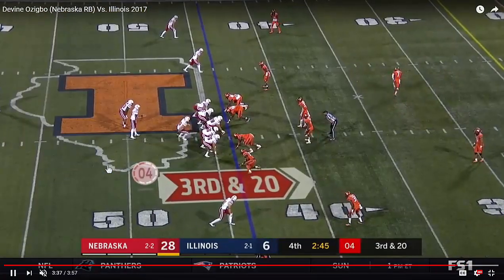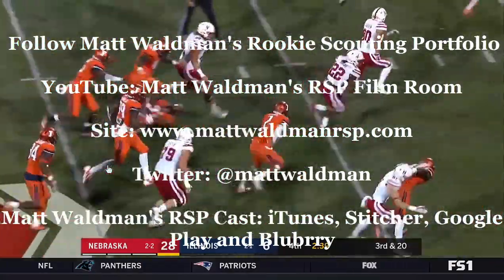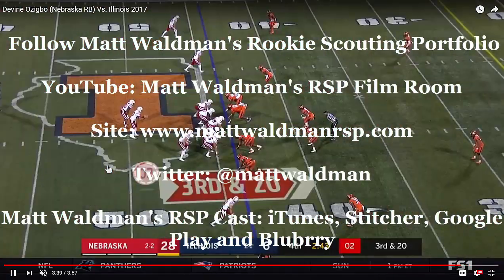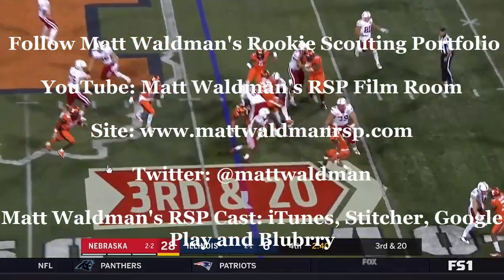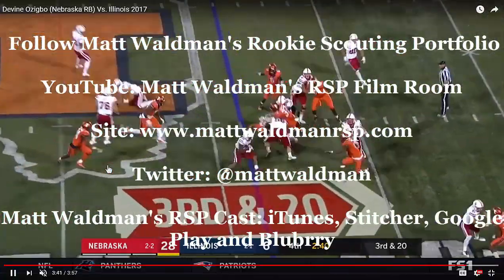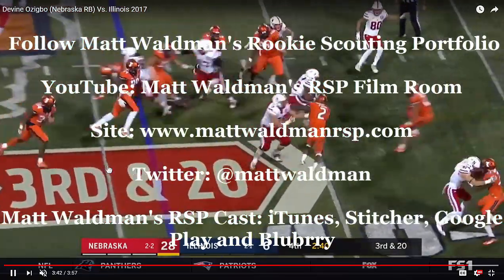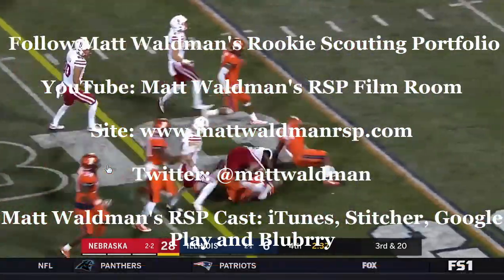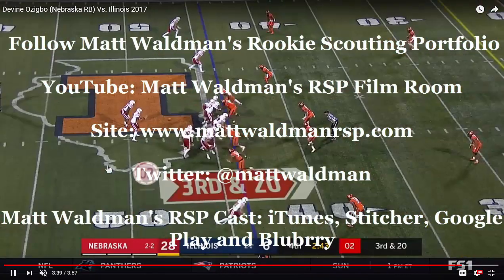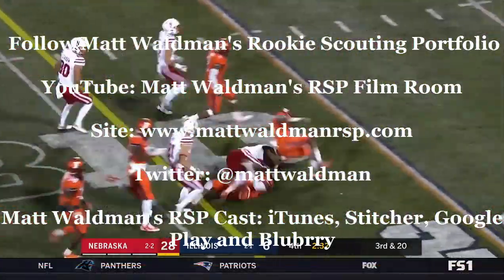Divine Ozigbo — intriguing player. 235 pounds, good quickness, can catch the football with his hands, shows concentration. He shows good skill as a back who can change direction. He can run some gap plays because he has enough acceleration to hit it downfield. I think he can be a big zone back, especially inside zone, but he runs some outside zone pretty well too. He's patient, he can find that cutback, he has some burst through his cuts, and he can run through reaches and wraps. Good player. Thanks again for watching. For more RSP Boiler Room videos, check out my YouTube channel, Matt Walden's RSP Film Room, at MattWaldmanRSP.com.